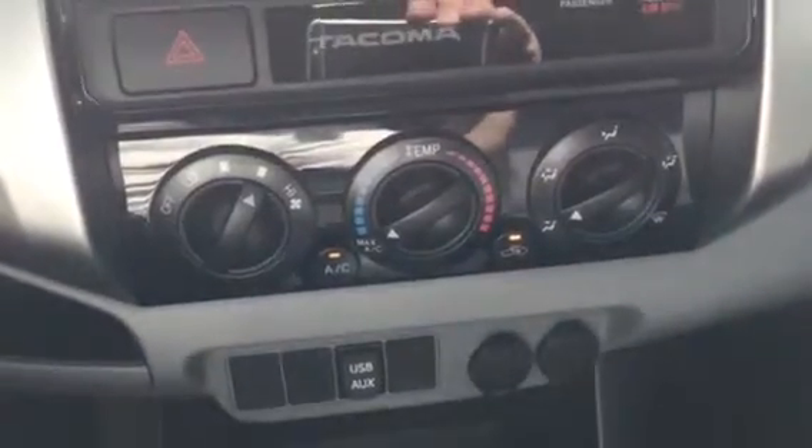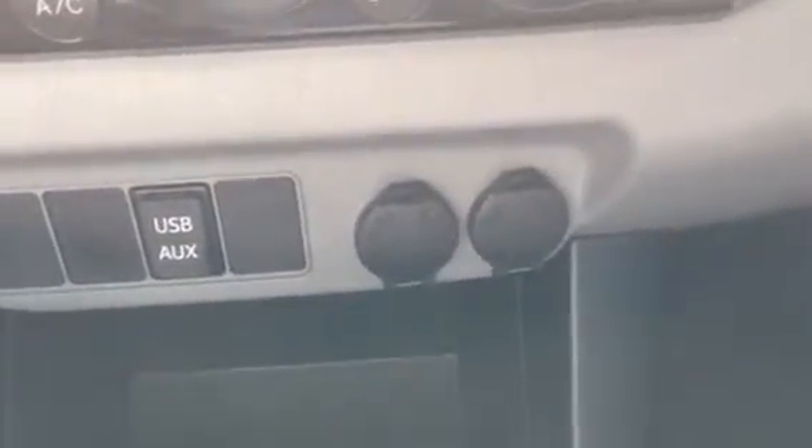Your climate control — just below that you see your USB and auxiliary plug-in, as well as two 12-volt DC plug-ins.